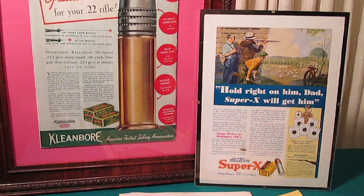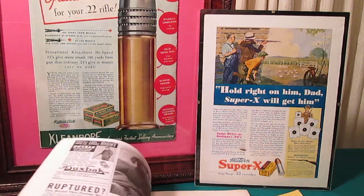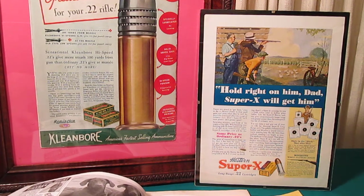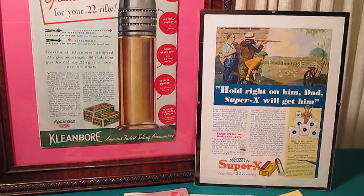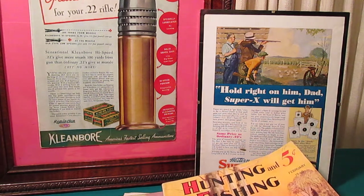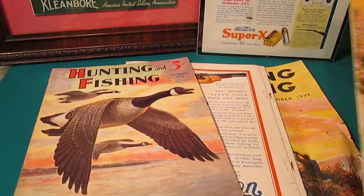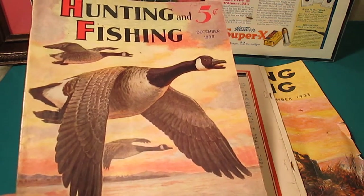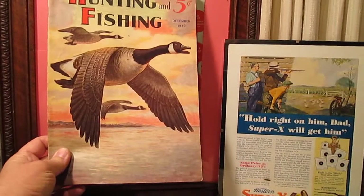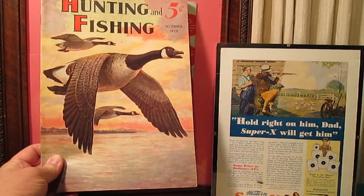Now in my lot that I found yesterday there were some nicer condition ones as well. Here's a 1939 hunting and fishing, and again the stories and the advertising in here are just wonderful. Definitely an area of collecting you might want to look into if, for whatever reason, collecting ammo isn't your thing. The graphics alone on these old magazines are great — they could be mounted in a picture frame and would look great on any den wall, hunting room, or wherever you're displaying your hunting and fishing memorabilia.